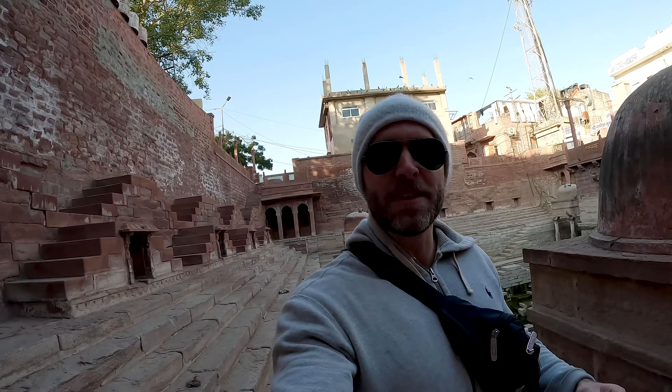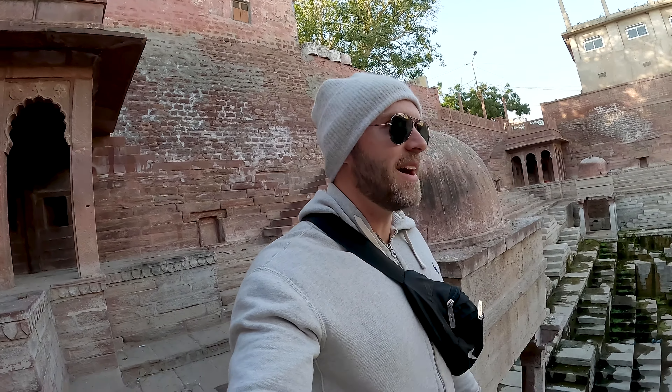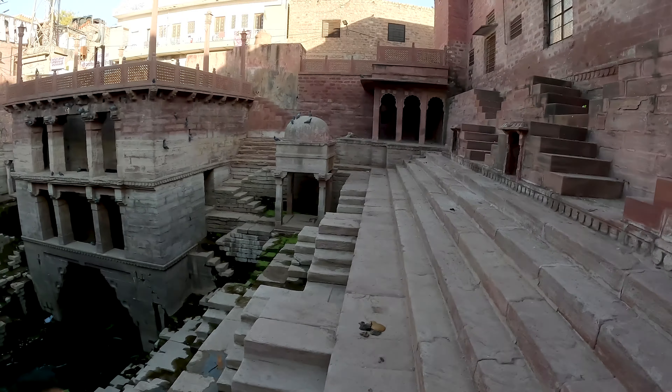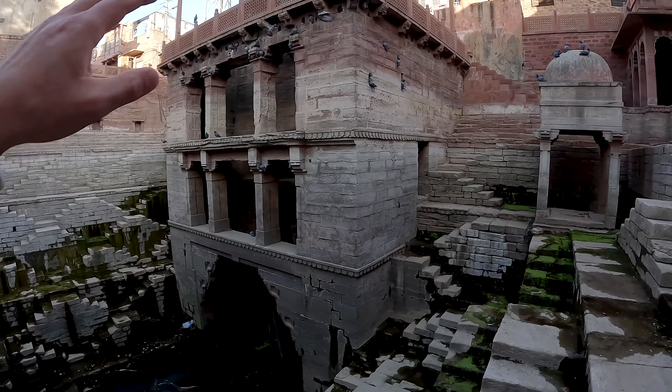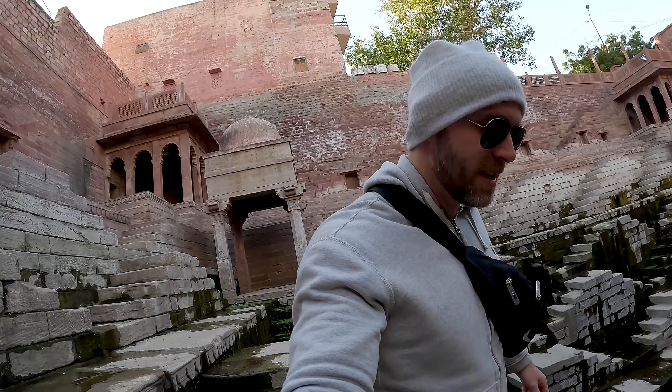Good afternoon guys and welcome to another video here from Jodhpur, the blue city of India and maybe the world. Today we're on a mission and we're gonna check out two of the most beautiful wells I've ever seen. As many of you guys know, Rajasthan is kind of a desert area and they needed those wells to save a lot of time catching water. The queen 300 years ago was ordering the locals to build a few wells in this area and this one, as you can see, is one of them.